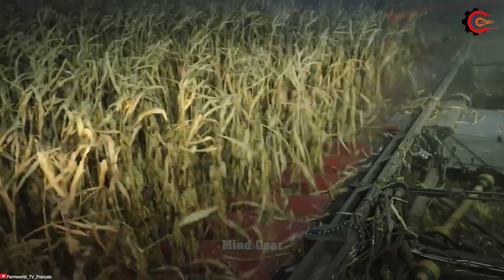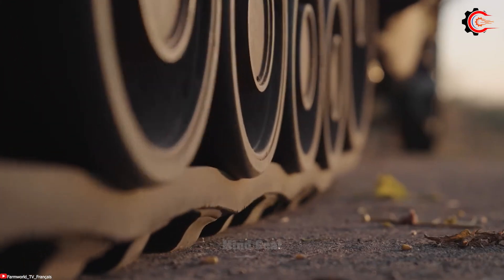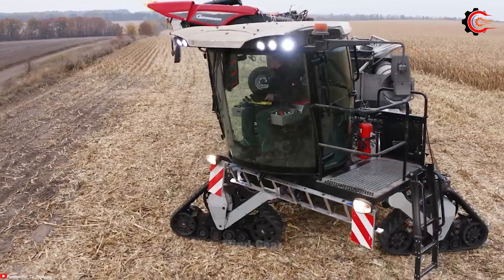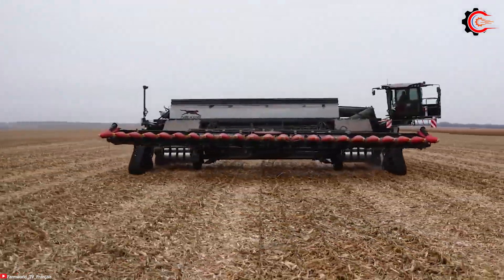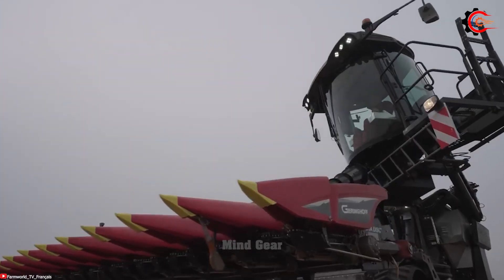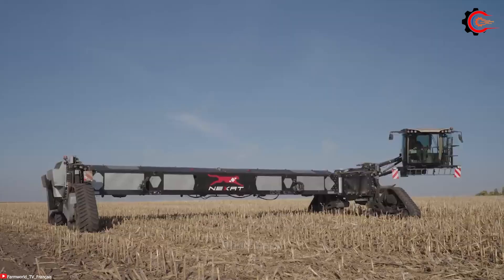Say goodbye to time-consuming manual rice harvesting. Thanks to this revolutionary rice harvester, this specialized machine is an essential component of modern agriculture, effectively replacing labor-intensive cutting methods. Equipped with cutting blades or a cutting header at the front, it efficiently cuts rice stalks inside the harvester.